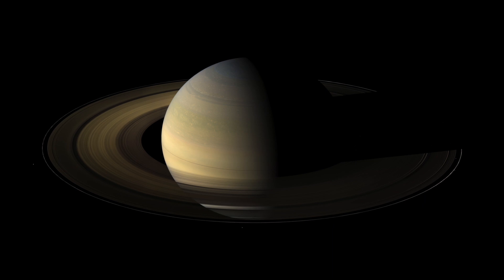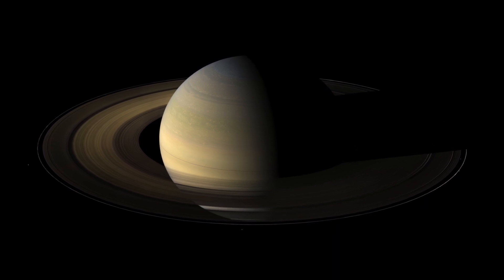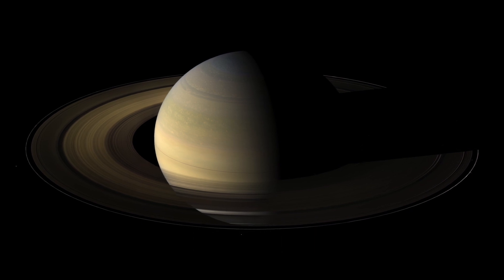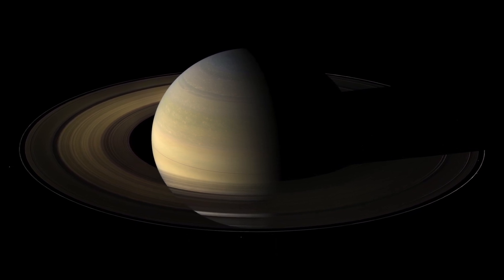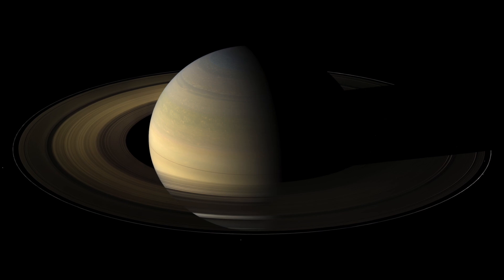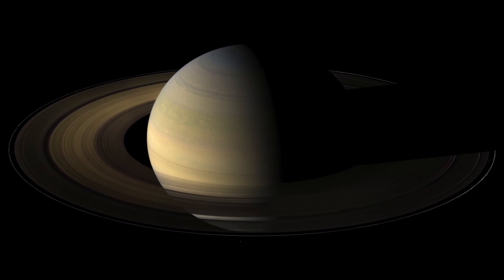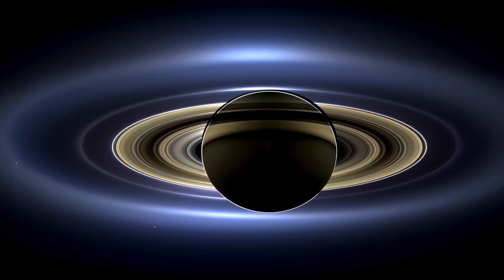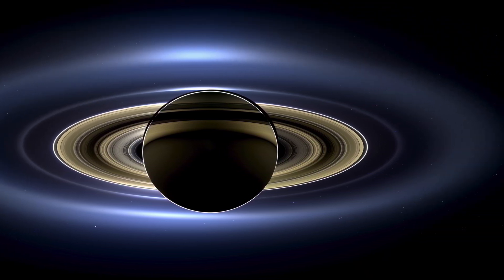The rings around Saturn are the largest and the brightest of all the planets, spanning 175,000 miles. To give you an idea how big that is, it's almost three quarters of the distance between the Earth and the Moon. They may be very wide, but not very thin — only 30 to 300 feet thick.